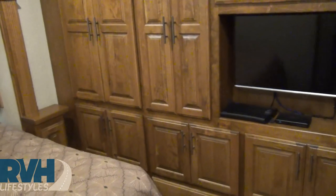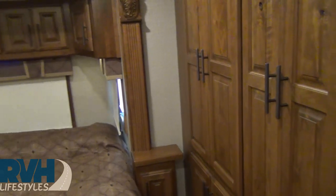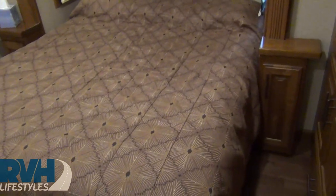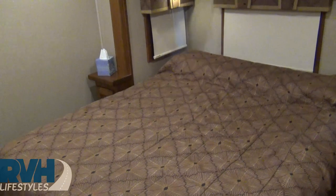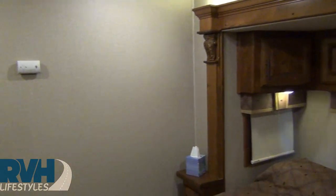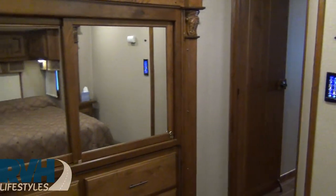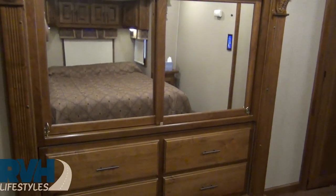There's lots of room on either side of the bed, really nice window treatments, and here's the view of all the cabinetry across the foot of the bed.